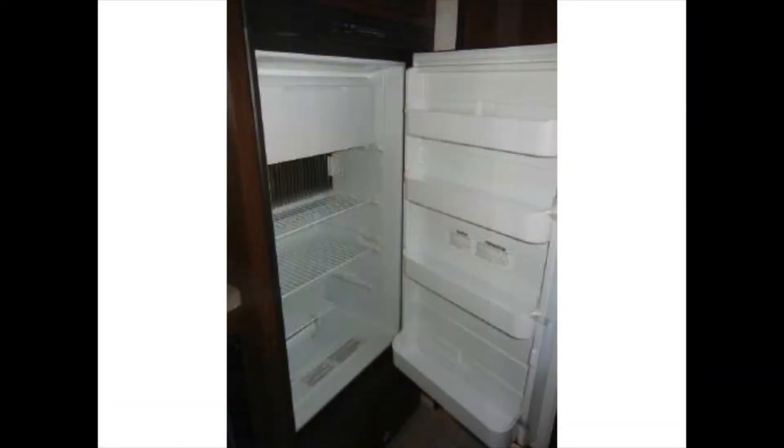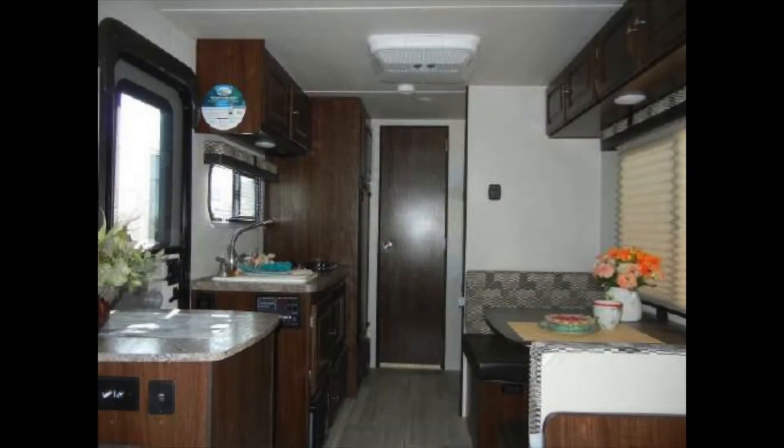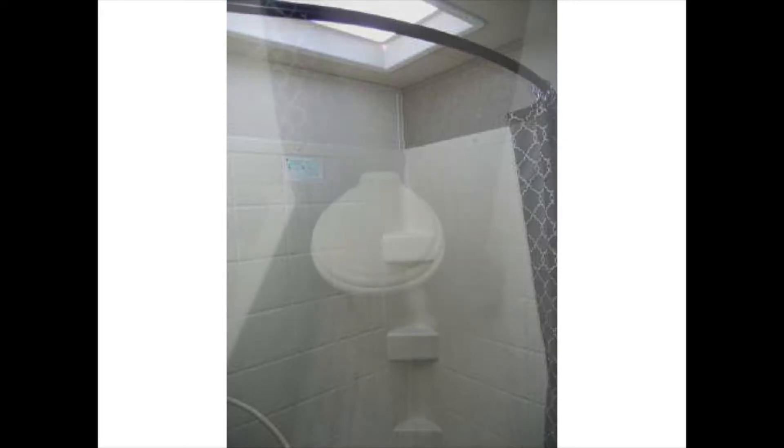The kitchen also includes a gas-electric refrigerator, a dinette booth, and plenty of cabinet space. The bathroom includes a tub and shower with skylight and a foot-flush toilet.